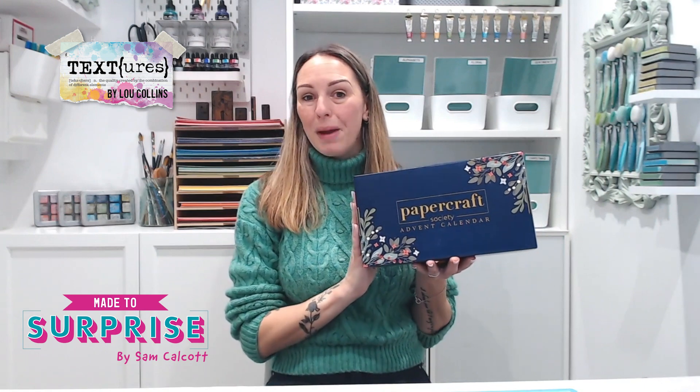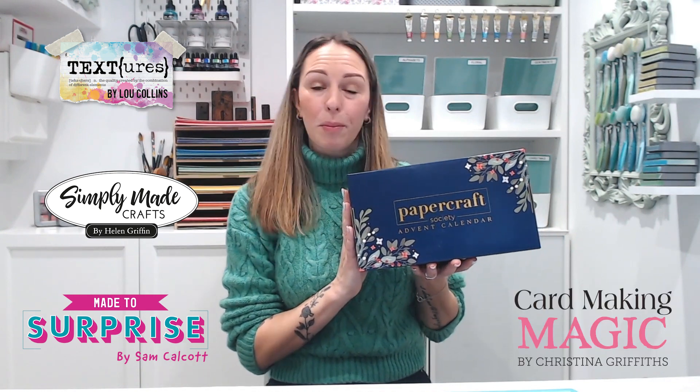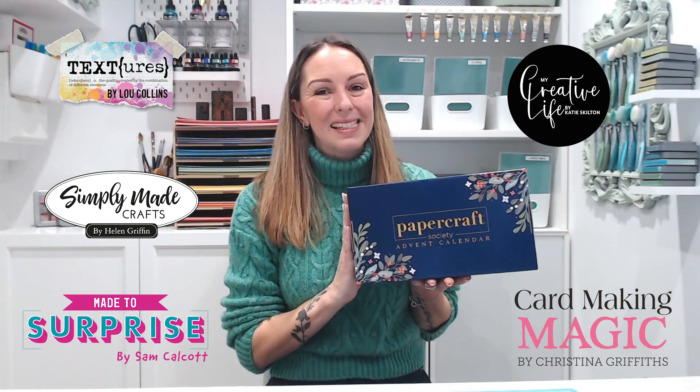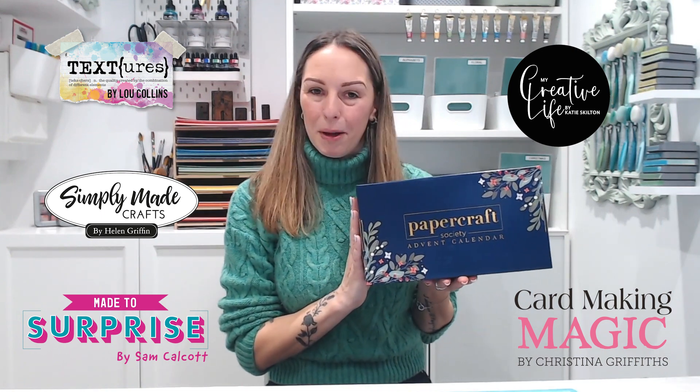Lou Collins of Textures, Sam Calcott from Made to Surprise, Helen Griffin from Simply Made Crafts, Christina Griffiths from Card Making Magic, Katie Skilton from My Creative Life, and last but not least Gemma Brown who is the Made to Surprise design team member.